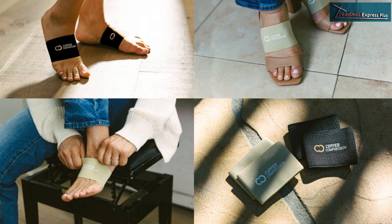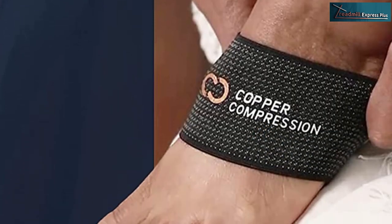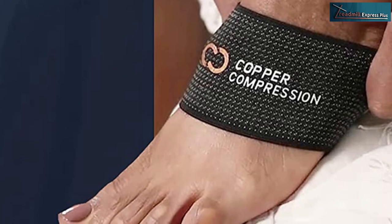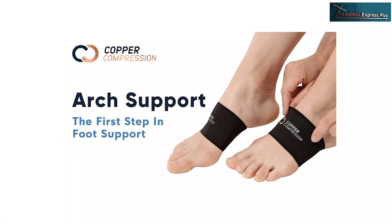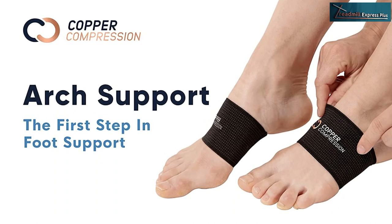Feel dry and comfortable through the day, and some people even sleep with them at night. Despite relieving you from your constant worry of pain, it also helps with recovery. You can also wear the arch brace support to prevent the damage from further aggravation as you engage in your favorite sports or activities.